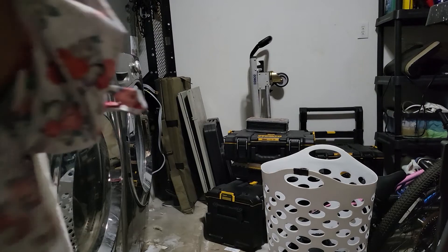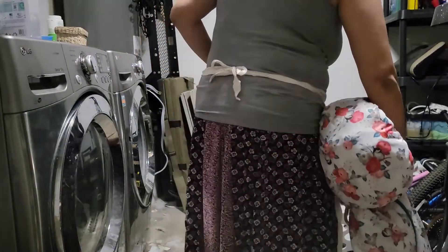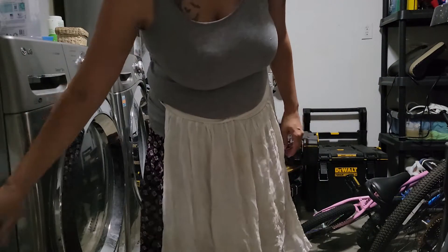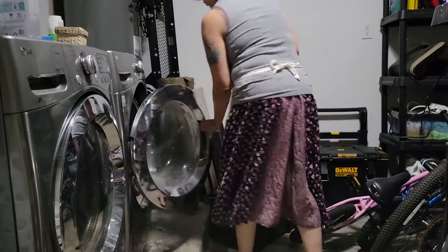After we rinse everything off, we throw it into the washer on a sanitized cycle, and then after that I put it either on the clothes line on the porch or in the dryer.